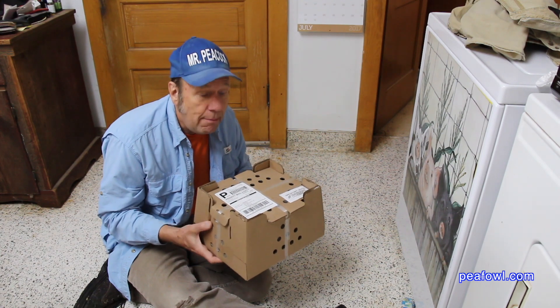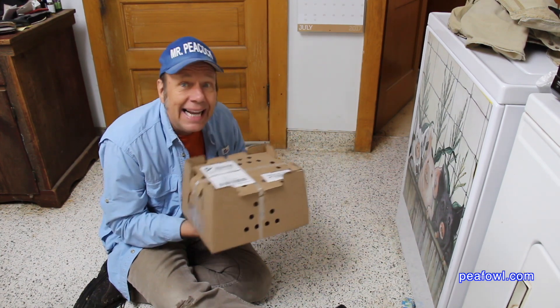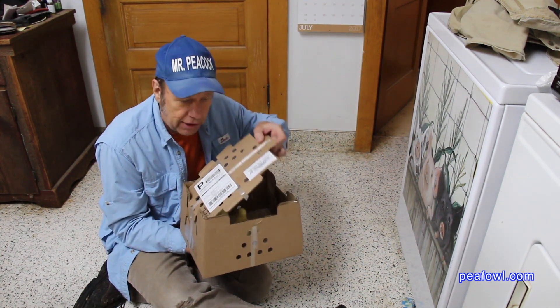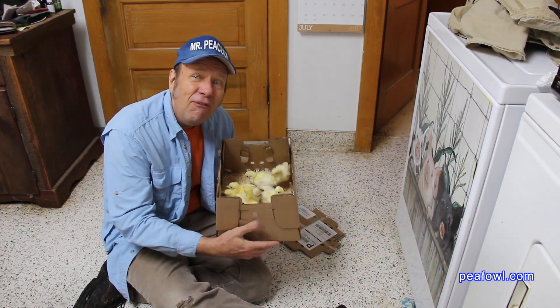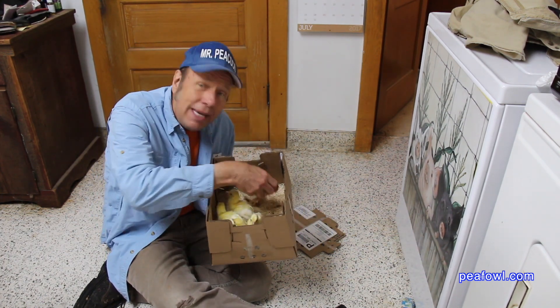Two days ago they hatched and boy are they noisy. They want to get out and go to the Peacock house. And here they are. There's all my six little white Peachicks.